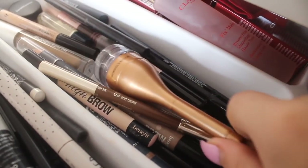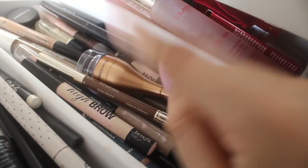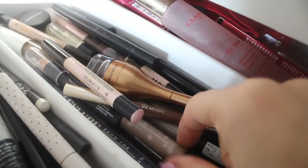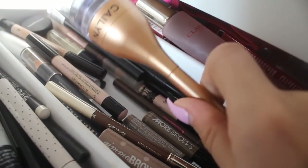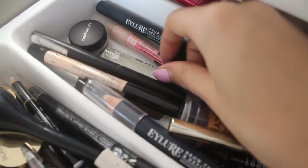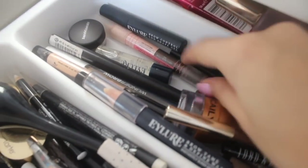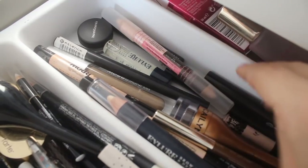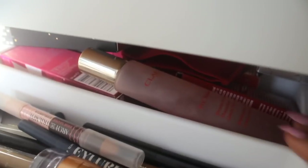Behind that we have eyebrow products. The one I'm using at the moment is just the Clarins eyebrow pencil — amazing, I love it. Benefit High Brow, which I use every day, as well as Benefit Gimme Brow. There's also the Eyelur Brow Gel and the Eyelur Oil which is supposed to make them grow more, both from Love Me Beauty boxes. And another one of my favourites — the Soap and Glory Arch de Triomphe. Bare Minerals Brow Powder in there too.